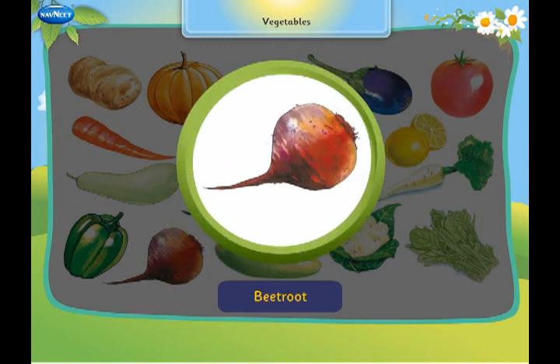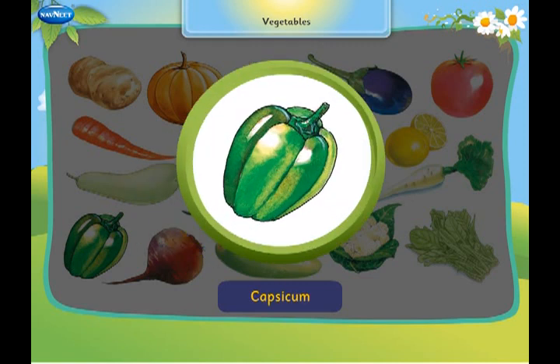This is a beetroot. It is a root vegetable and bright red in colour. This is a caterpillar. It is eaten as a salad.